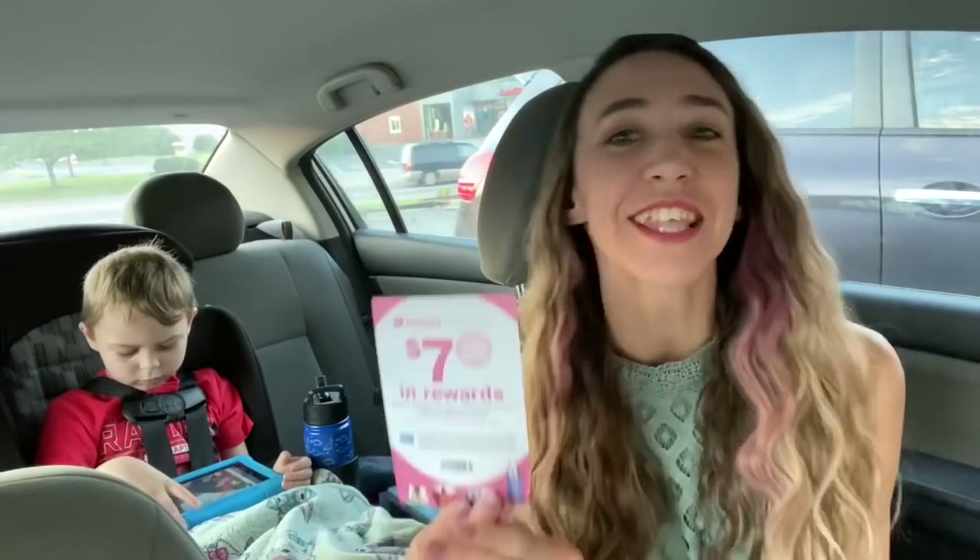Hi guys, happy Thursday and welcome back to my channel, Couponing with Kayla. If you're new here, don't forget to take just a second to hit that red subscribe button below so you don't miss any of my new videos. We are about to go into Walgreens and guess what day it is — it is the Beauty Event!